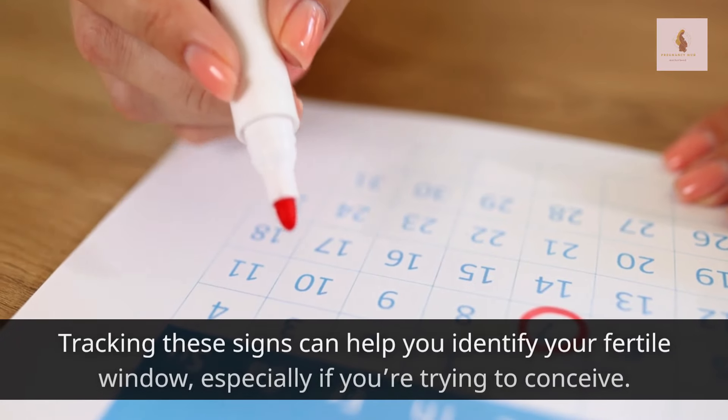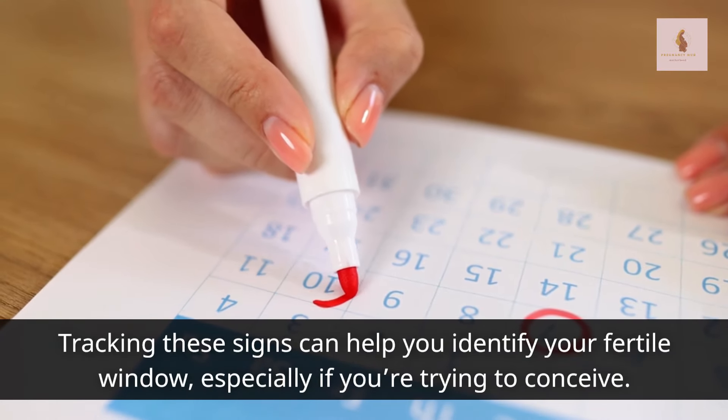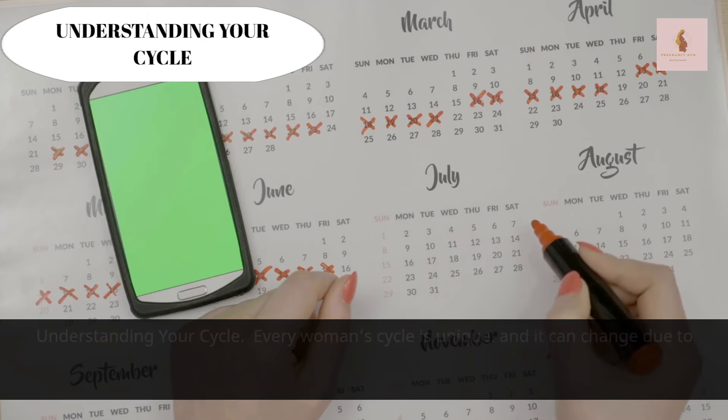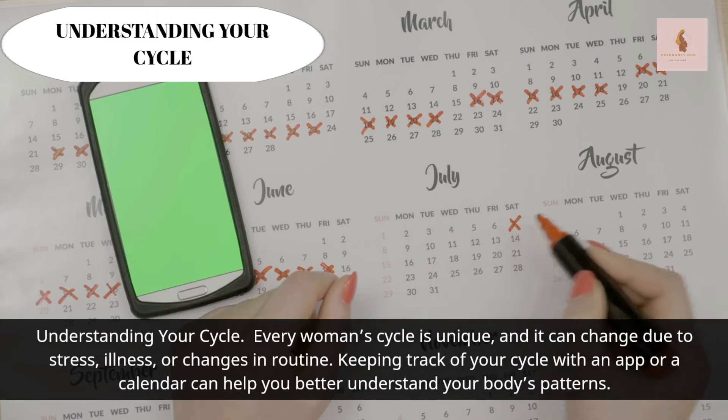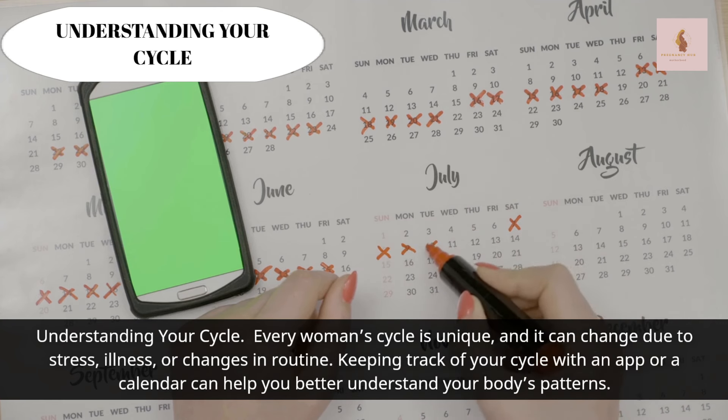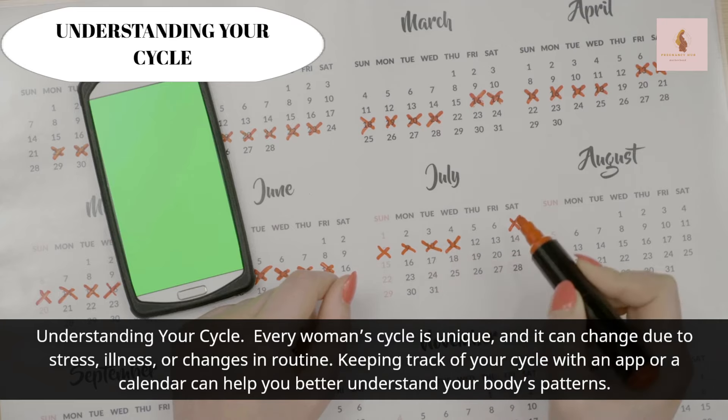Tracking these signs can help you identify your fertile window, especially if you're trying to conceive. Every woman's cycle is unique, and it can change due to stress, illness, or changes in routine. Keeping track of your cycle with an app or a calendar can help you better understand your body's patterns.